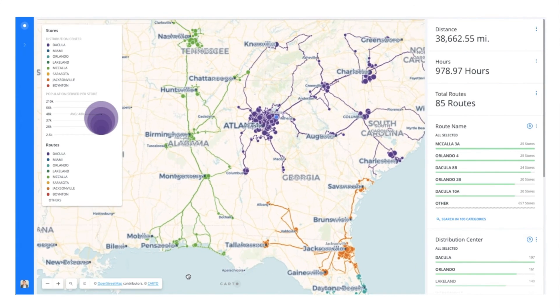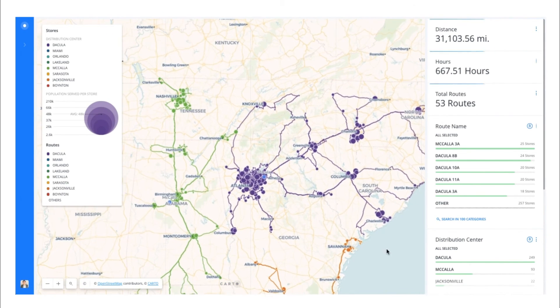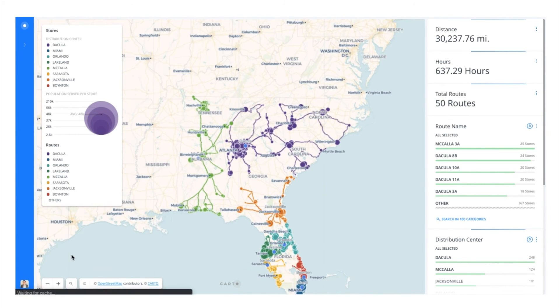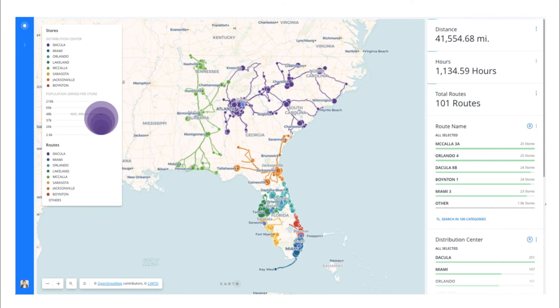In 2011 and 2016, Publix expanded into North Carolina and Virginia with plans to continue expanding throughout the two states. At the time, the company hadn't opened a new distribution center to serve these new locations.